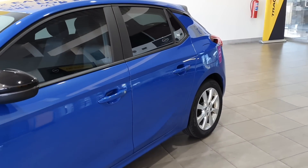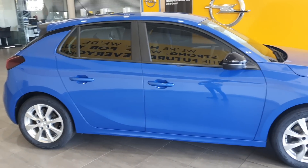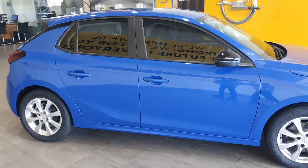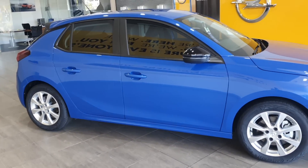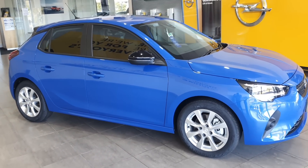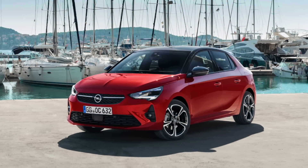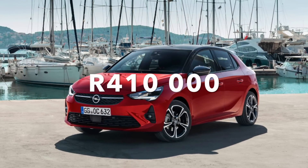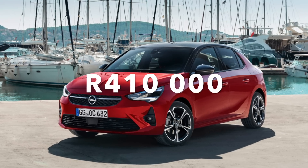The claimed average fuel consumption is 5.7 litres per 100 kilometres for the Edition and 6.3 litres for the top-of-the-range Elegance. The sweet spot in the Corsa range is the 1.2T Edition, but it is not available with an automatic transmission. If you want an automatic, you must go for the top-of-the-range model, meaning you'd have to spend 410,000 rands on a 1.2-litre 3-cylinder hatchback just to get an automatic gearbox.